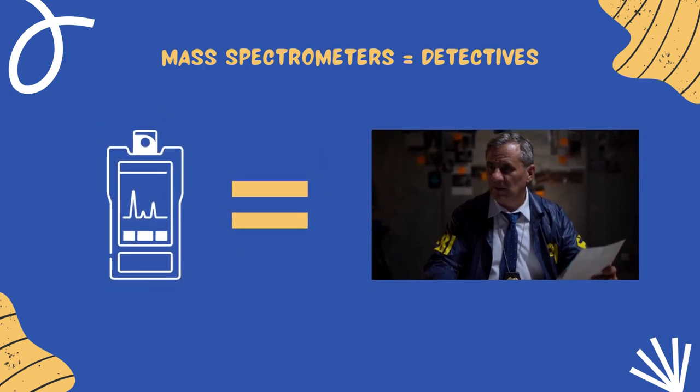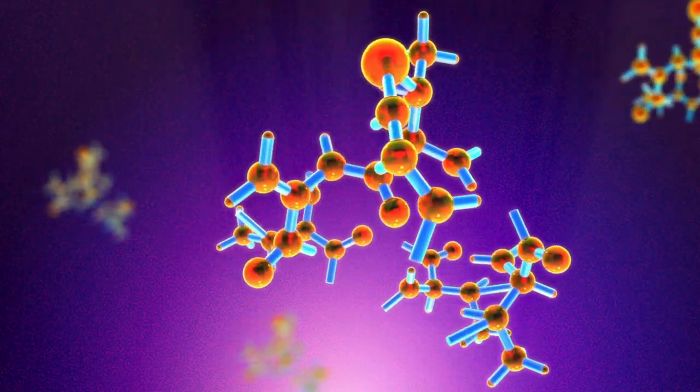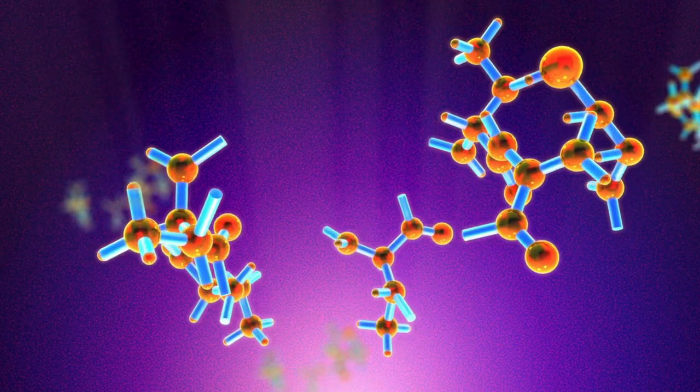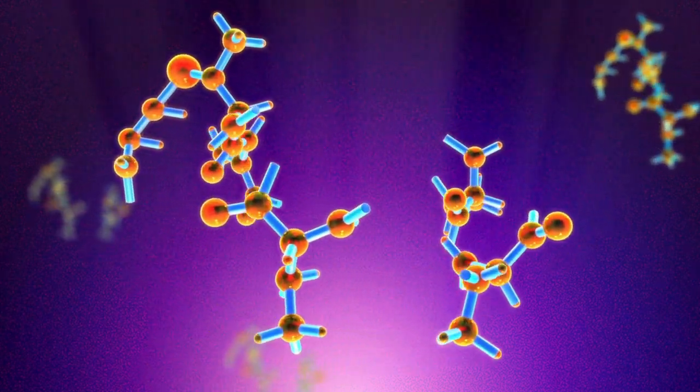By analyzing these masses, scientists can determine the composition and chemical structure of a substance. This isn't just useful — it's a cornerstone of modern chemical analysis. But how exactly does a mass spectrometer work? Let's break it down.